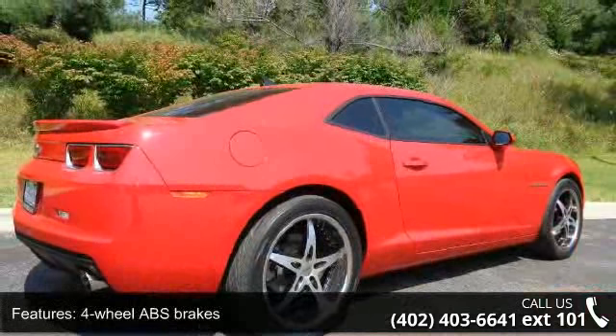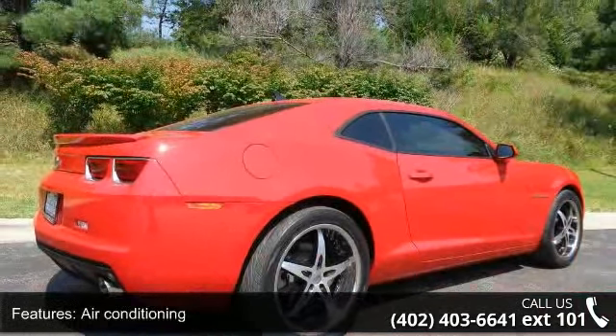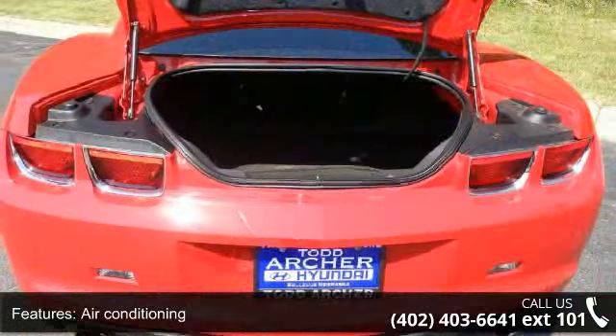Air conditioning, audio controls on steering wheel, Bluetooth, clock, and in-radio display and compass.